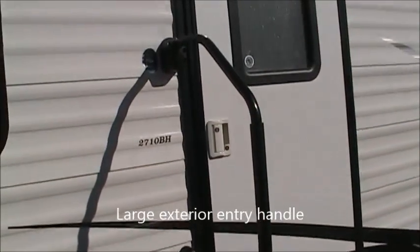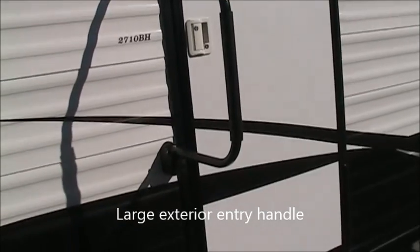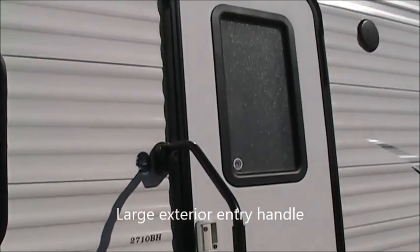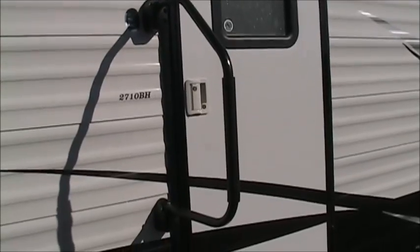You can see it does have a nice big entry assist handle right there, which is a fantastic thing for kids, elderly folks, anybody with any kind of disability — they'll love having that there. Alright, let's go inside.